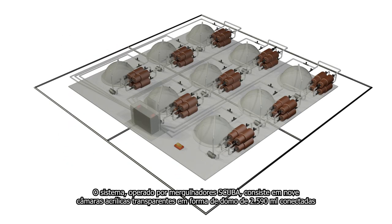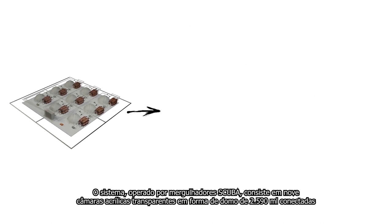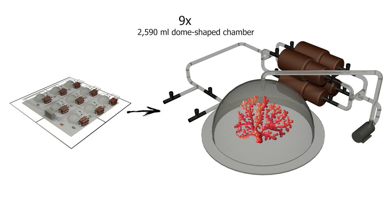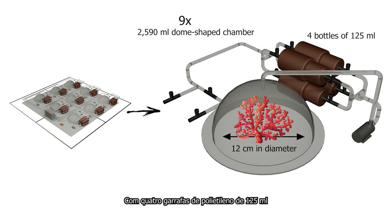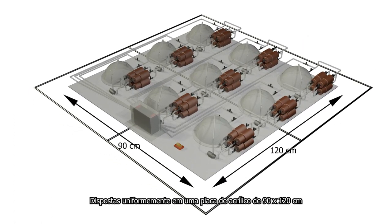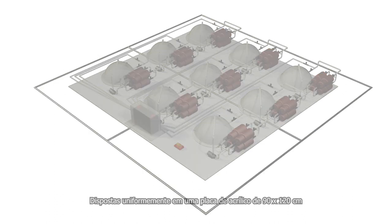The system, operated by scuba divers, consists of nine connected 2,590 milliliter dome-shaped transparent acrylic chambers, 12 centimeters in diameter, with four 125 milliliter polyethylene bottles uniformly arranged on a 90 by 120 centimeter acrylic plate.